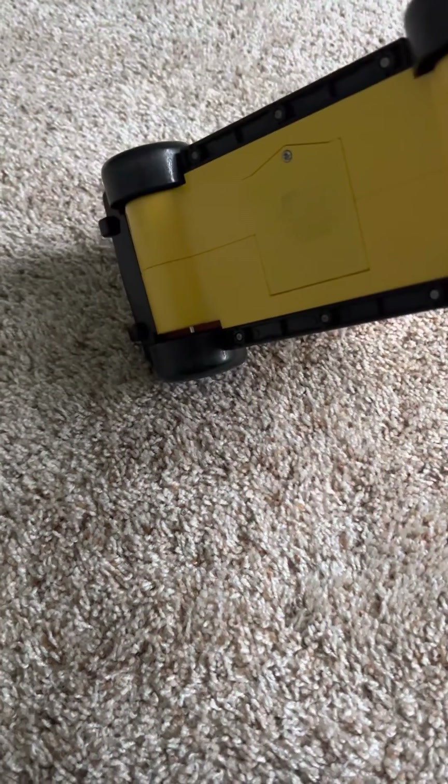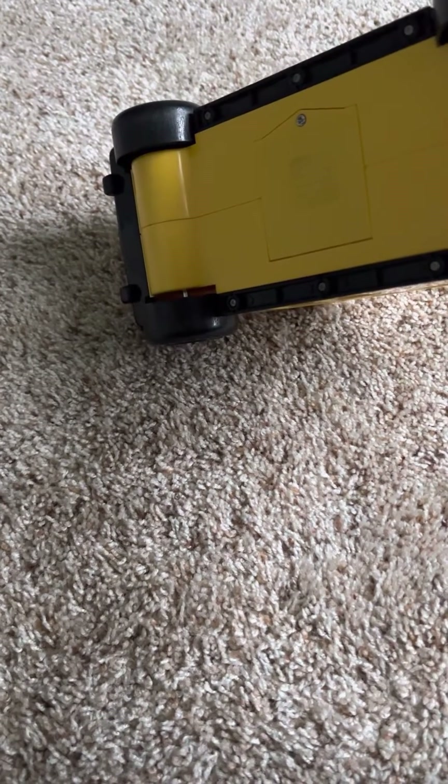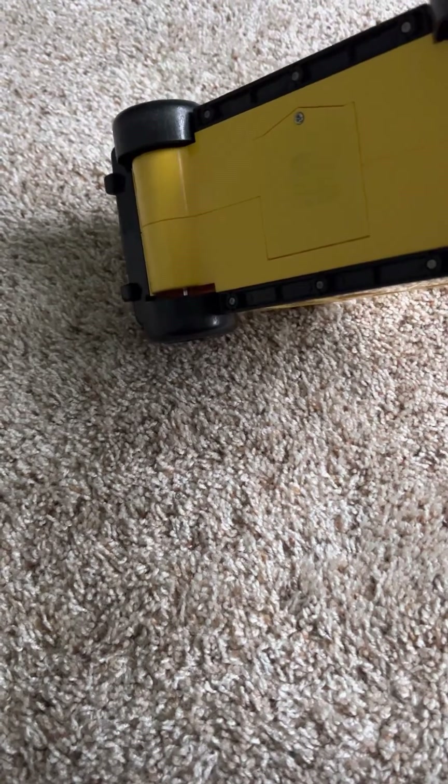On the bottom you can see the battery compartment. It takes AA batteries — three or four.